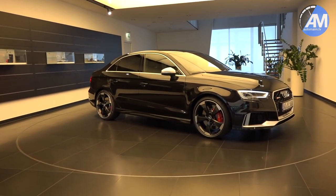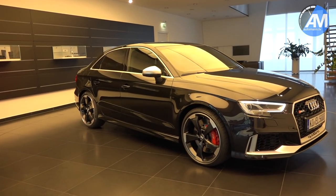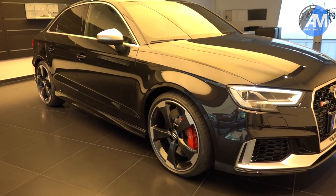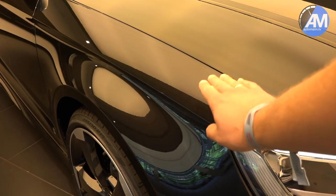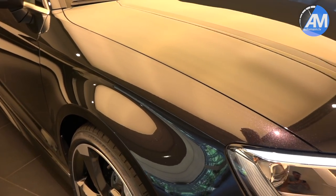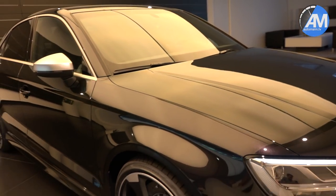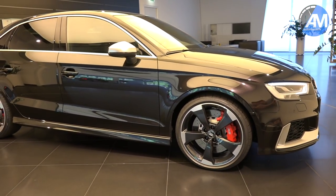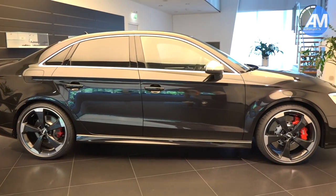Oh my goodness — this is amazing! The RS3 in this amazing black color, and you can already see in this light there is some purple and violet effect in the paint. This is an incredible color, and I'm so happy we chose the aluminium pack on the outside and also the black rotor rims.